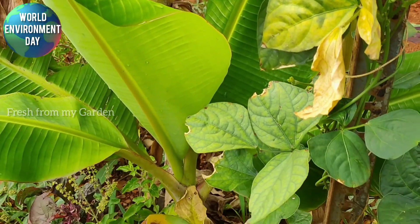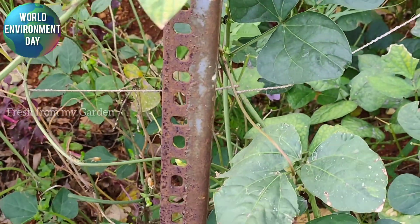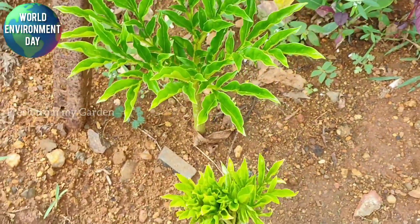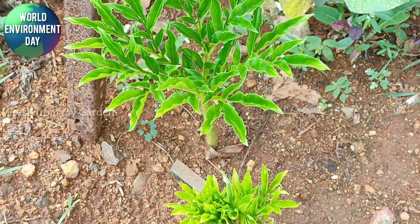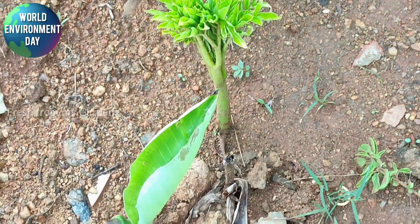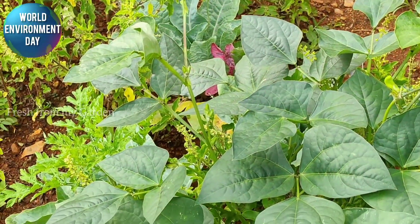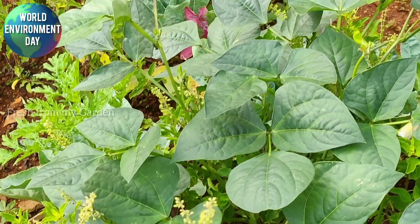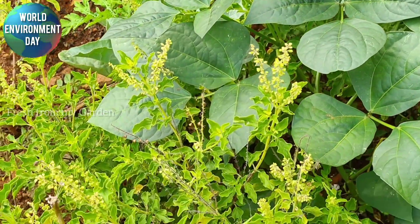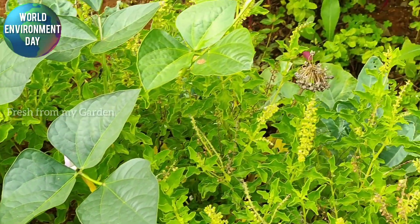We have some banana plants — saplings we purchased from my hometown. We also have elephant yams growing in the ground, which you probably saw in my previous video. In another patch next to the cauliflowers, there are more string beans along with lots of holy basil plants.